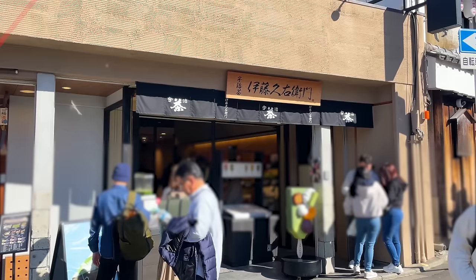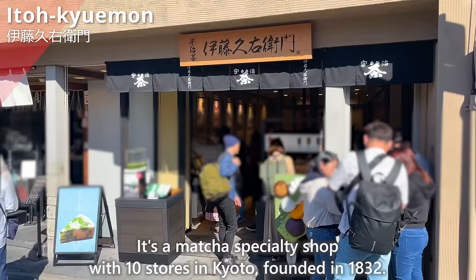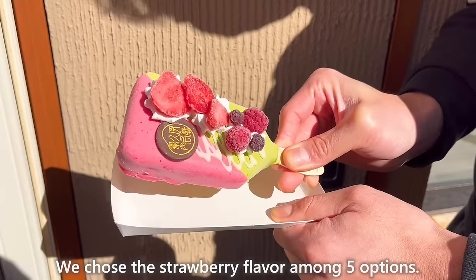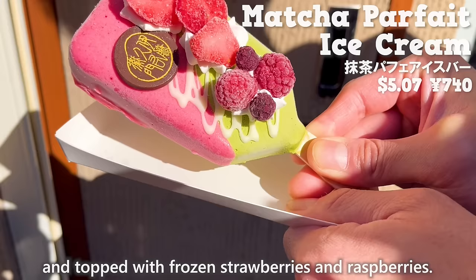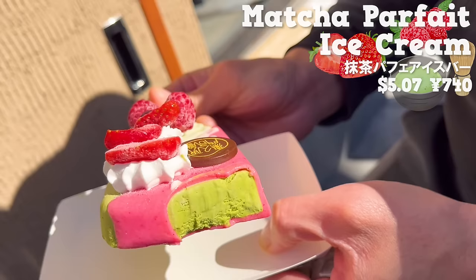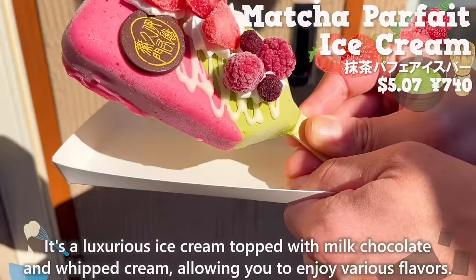Next up is Ito Kyuemon, a matcha specialty shop with 10 stores in Kyoto, founded in 1832. We introduced their ice cream trending on social media — we chose the strawberry flavor among five options. The matcha flavored ice cream is coated with strawberry chocolate and topped with frozen strawberries and raspberries. The combination of tartness from the berries and sweetness of the strawberry chocolate is perfect. The matcha ice cream is not too bitter, with just the right sweetness. It's a luxurious ice cream topped with milk, chocolate, and whipped cream, allowing you to enjoy various flavors.